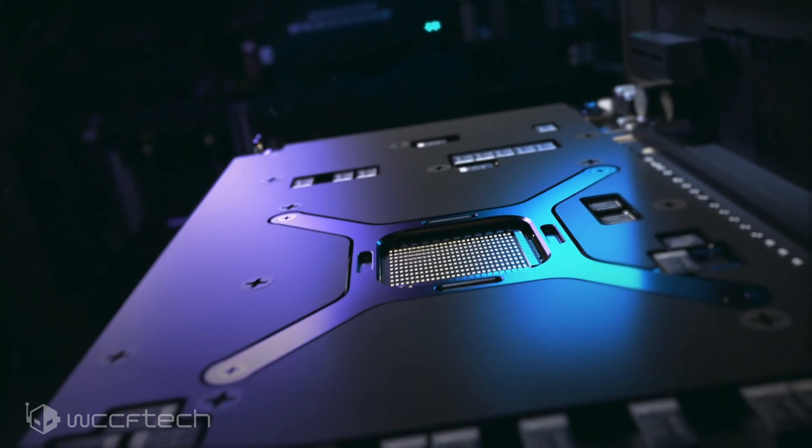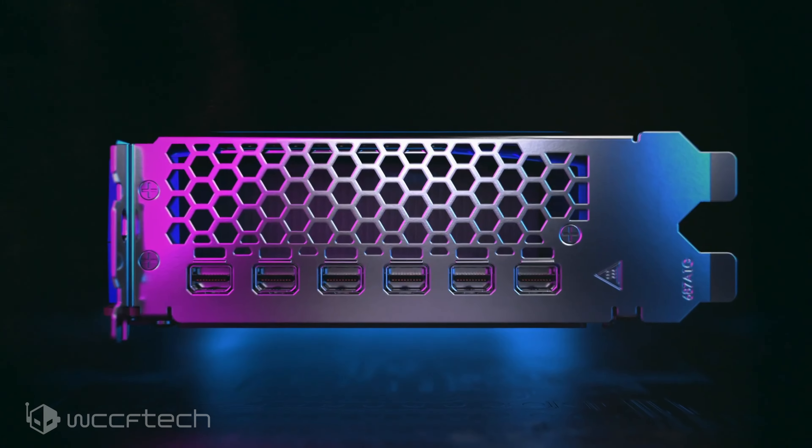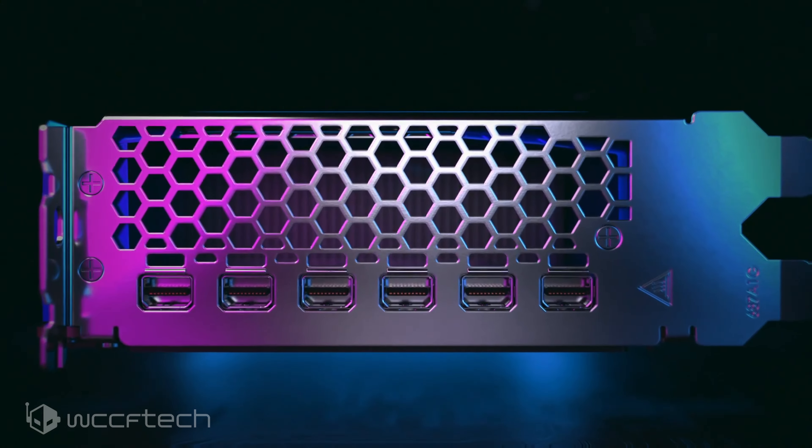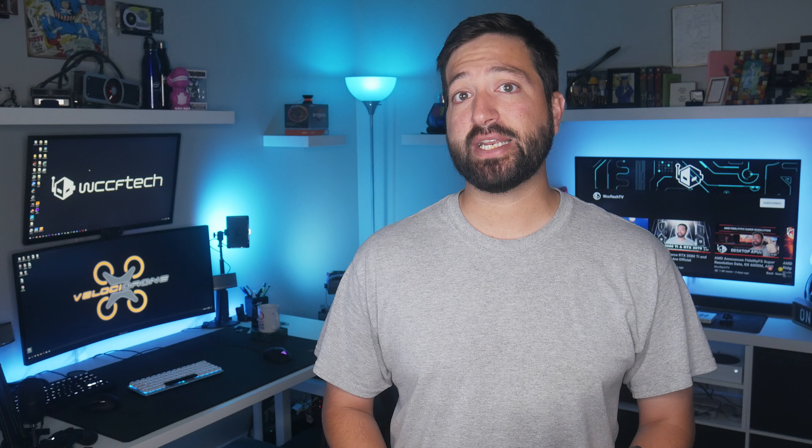In terms of design, we only got a glimpse of the card from the teaser, but it looks like it will be retaining the blue and silver color scheme. AMD has gone with a slightly updated shroud design and still relies on a blower-style cooler. This card is dual slot and features a backplate that covers half of the PCB.